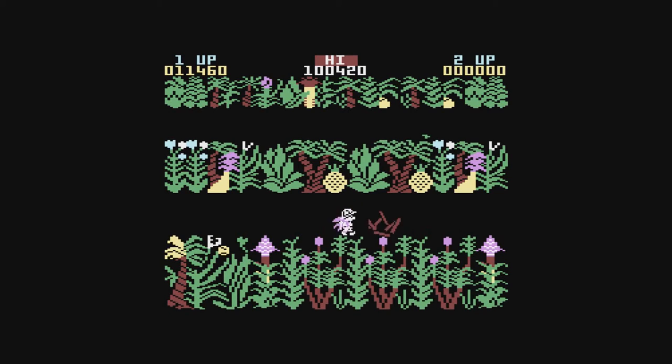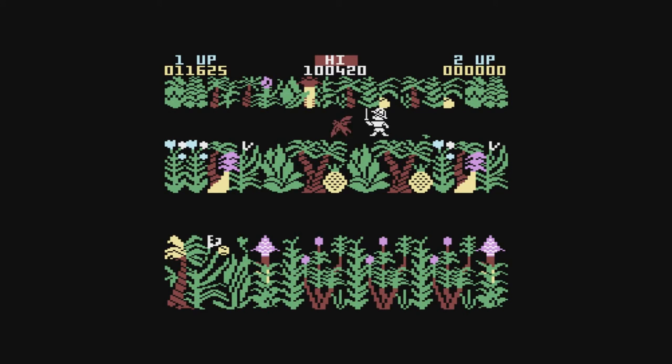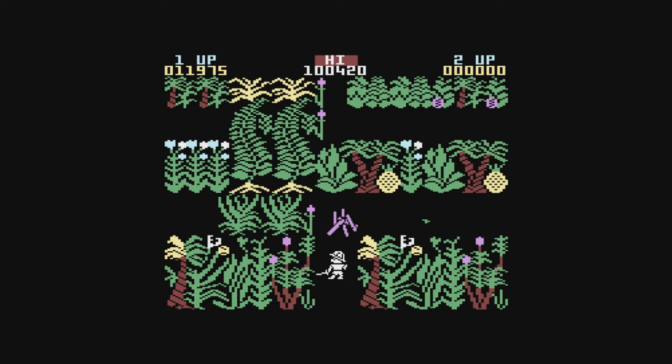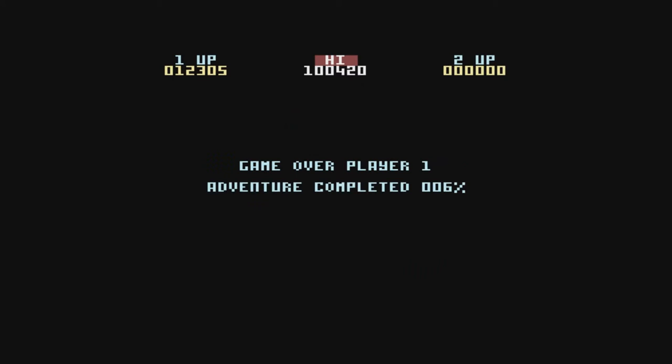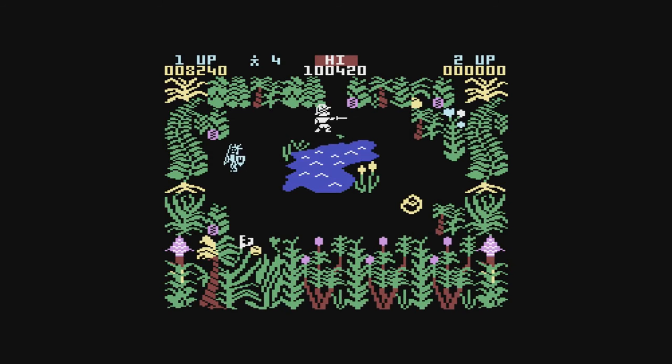Whilst the game is fun at times, the design does nothing to help you as a player. Enemies will often unfairly spawn beneath you, and the repetitive graphic tiles can make it very difficult to memorize the maze. This makes it a real challenge. I'm not making too many excuses though — I'm also terrible at playing this one. Despite the challenge, I do enjoy Sabrewulf for what it's worth. The game is fast and furious, and each time I did want to come back and progress just that little bit further.